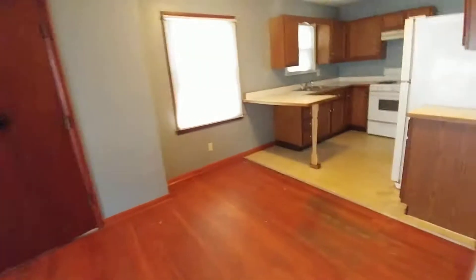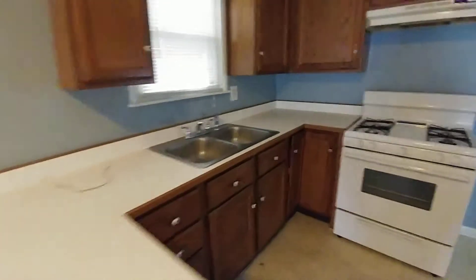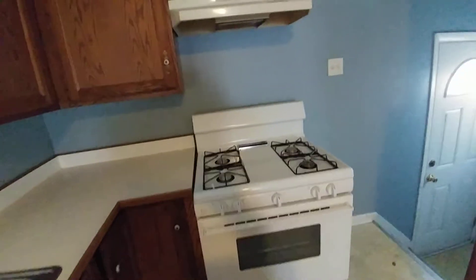It does have a basement bedroom — you can tell it's freshly painted. There's a little eating space here in the kitchen, a little island peninsula, and tons of cabinet space.